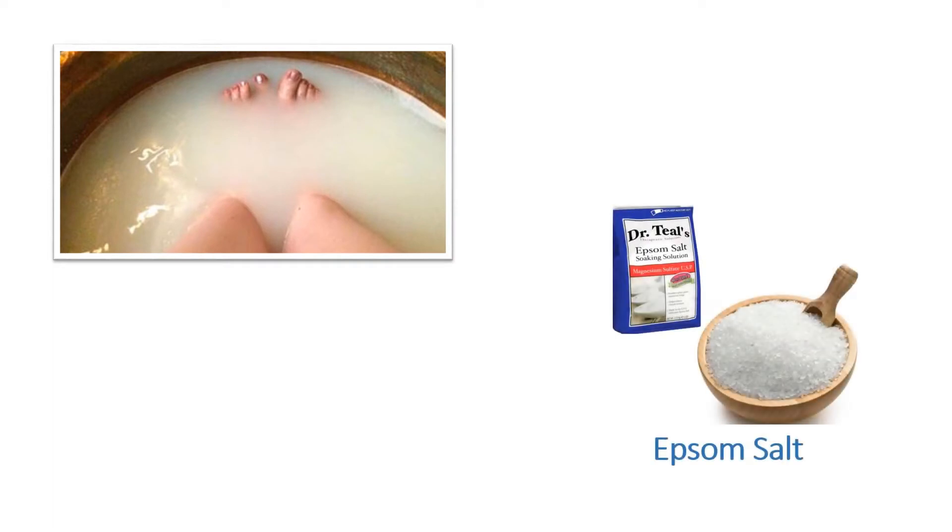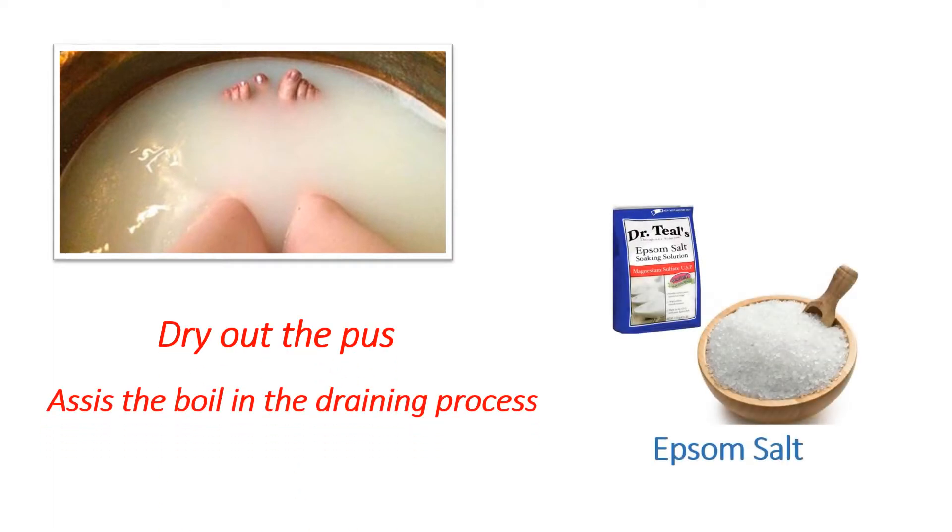It is also beneficial to soak the infected area of the body in Epsom salt. This will help dry out the pus and assist in the draining process.